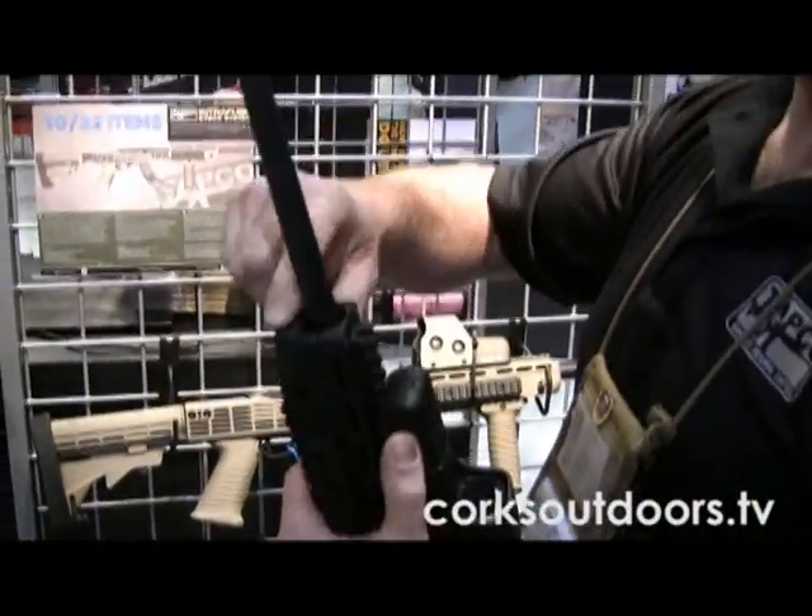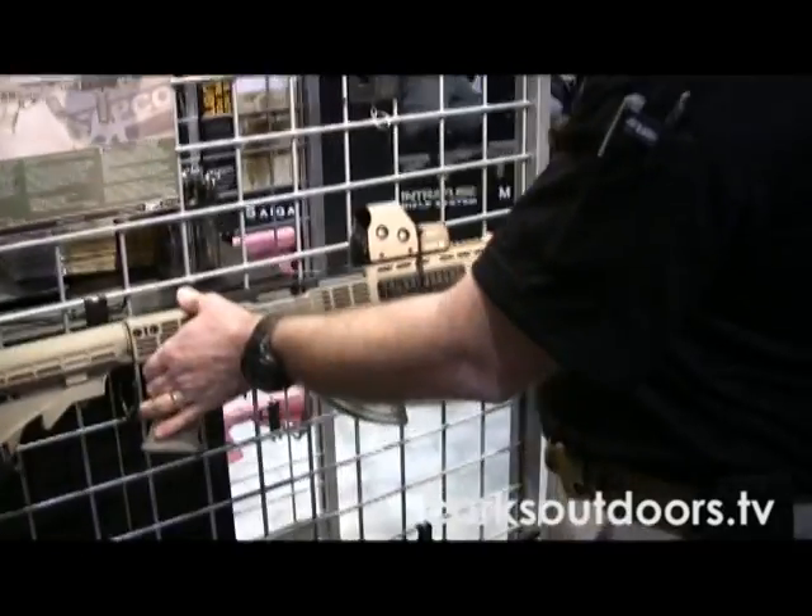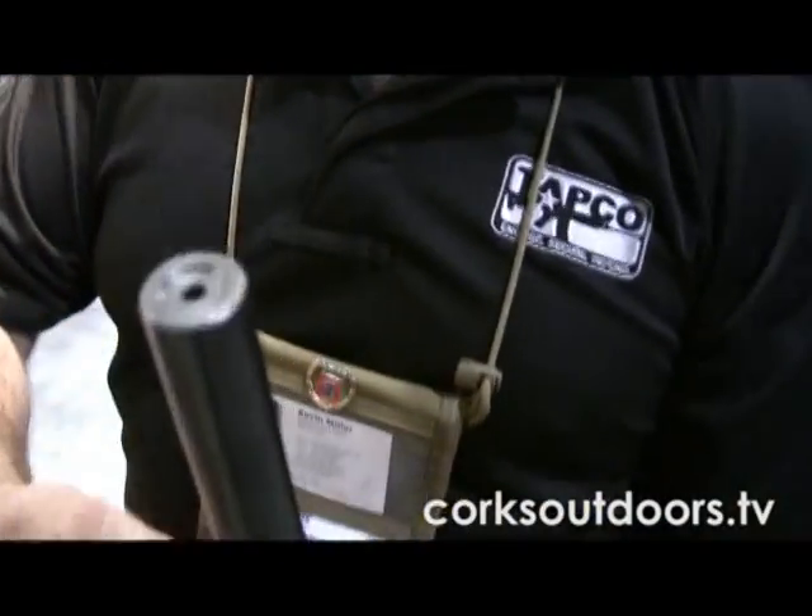This works with a traditional barrel profile, and for those who have a more target-style barrel, it'll also fit the 920 barrel that's very popular.